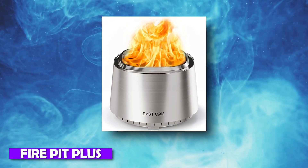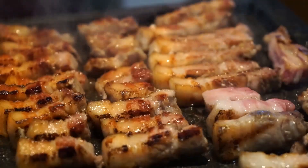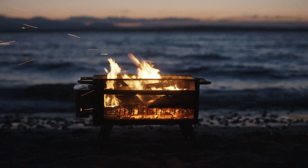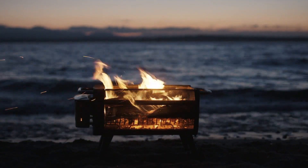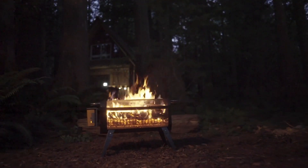Number 10: Fire Pit Plus — Bonfires and Barbecues. The perfect way to enjoy an outdoor vacation. The Fire Pit Plus eliminates smoke by making your fire hotter. Just $229 for this amazing product.